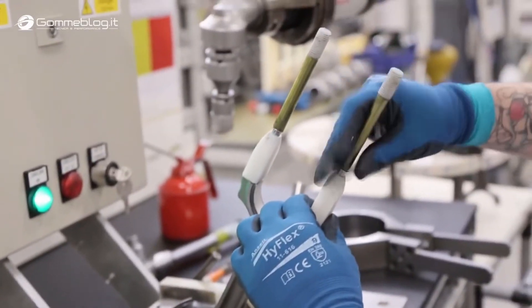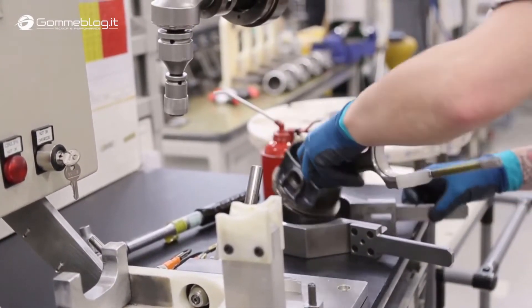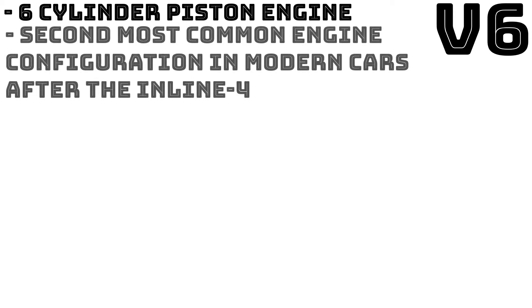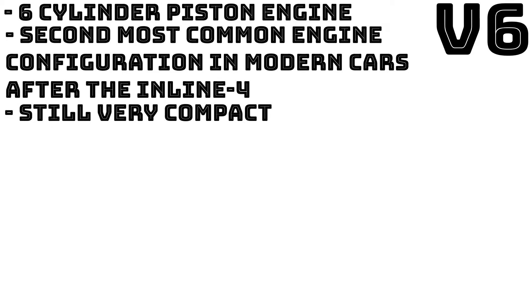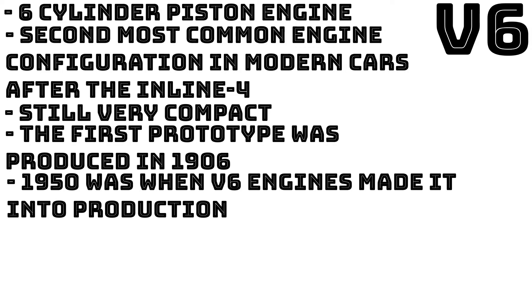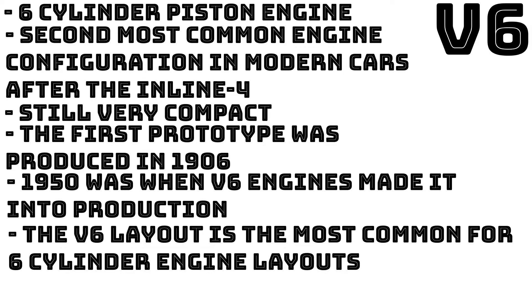Now that we have an understanding of where they come from and why they can be quite good, let's talk about V6 and V8 engines. A V6 engine is a six cylinder piston engine where the cylinders share a common crankshaft and are arranged in a V configuration. It is the second most common engine configuration in modern cars after the inline four. The V6, like the inline four, is quite compact, making it popular for front-wheel drive layouts and is becoming more popular as car weights increase. The first V6 prototype engine was produced in 1906; however it took until 1950 for the first automotive V6 engine to reach production. In the past 20 to 30 years the V6 layout has become the most common layout for six cylinder automotive engines.